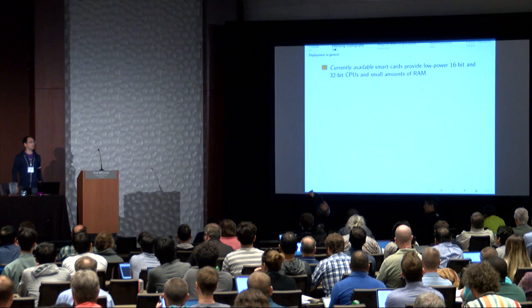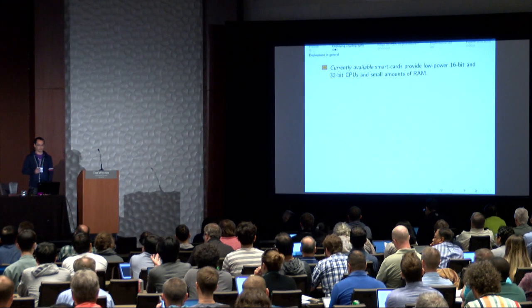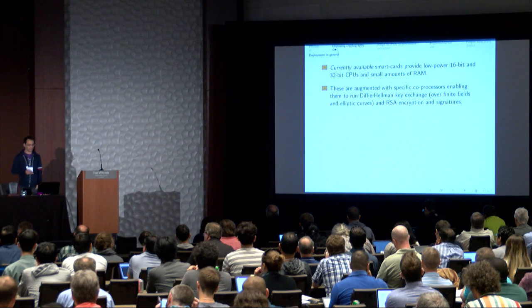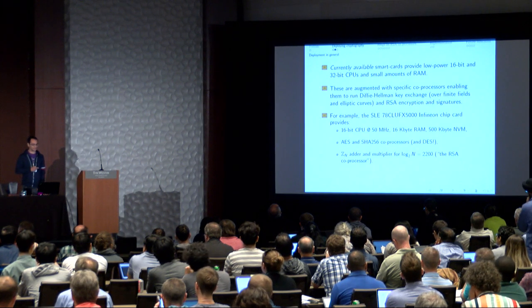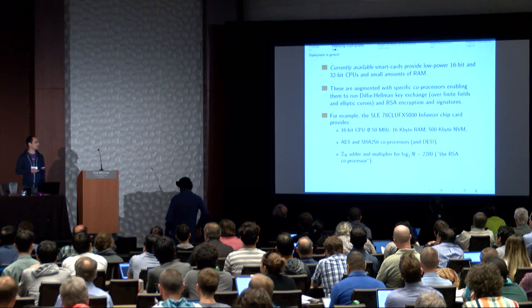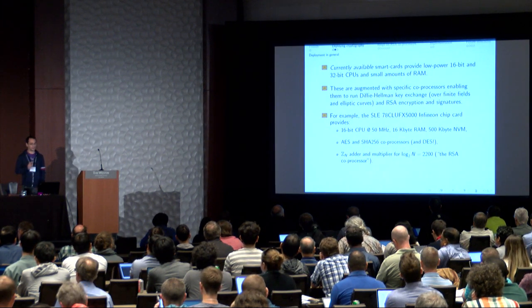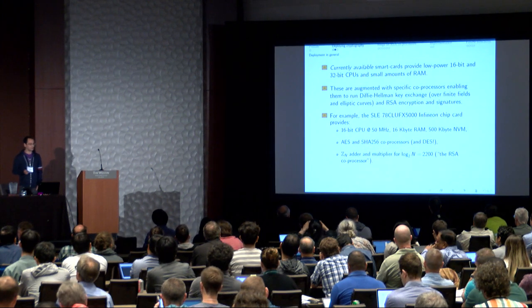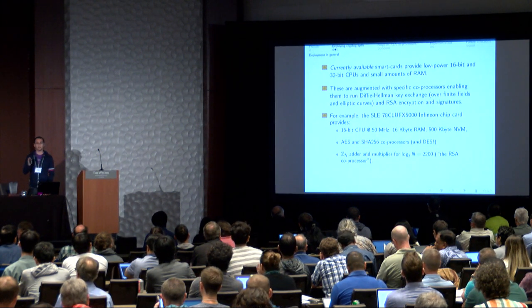In the current smart card environment, we're often dealing with a low-power 16-bit or 32-bit CPU with very tiny amounts of RAM, augmented with specific co-processors for public-key cryptography. The smart card we focus on is part of the SLE78 family from Infineon. It provides a 16-bit CPU clocked at 50 MHz, 16 kilobytes of RAM, 500 kilobytes of non-volatile memory, AES and SHA-256 co-processors, and an RSA co-processor for adding and multiplying mod N, where N is about 2,200 bits.